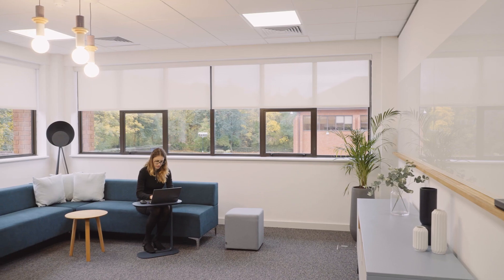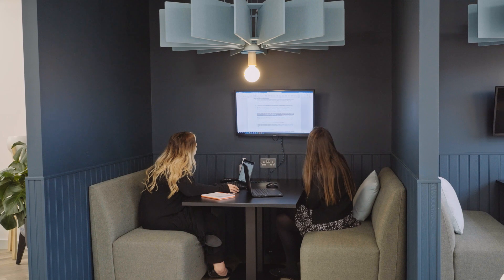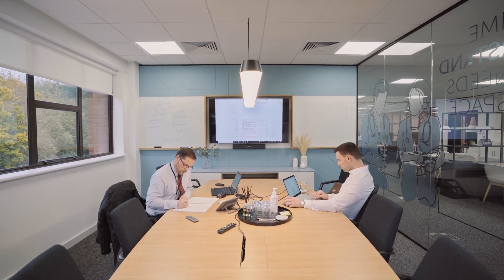With the HealthSpace team we work hand in glove around design and construction — it's a turnkey solution in that we can work with the client, take them on a journey through what they think they need initially, to what might be possible, and then what can be delivered.